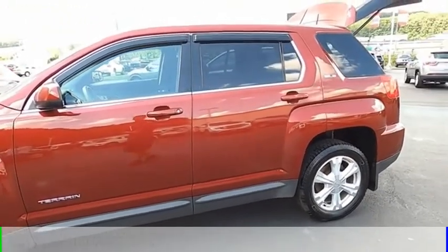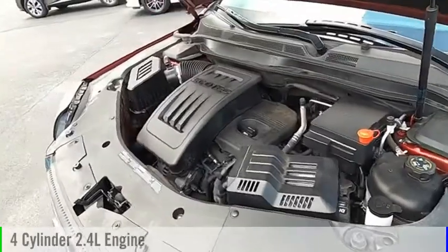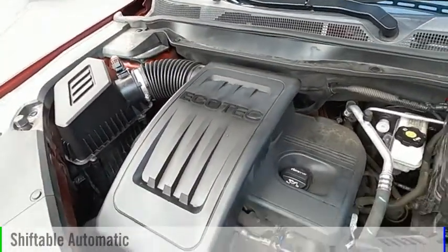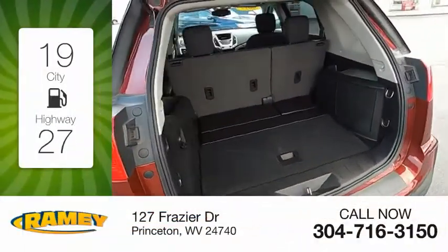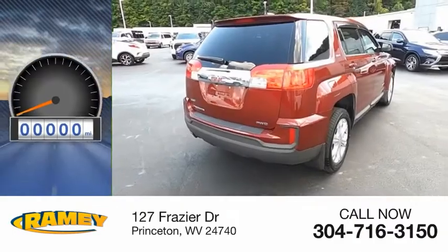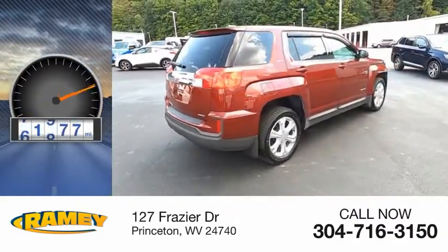This vehicle is powered by an all-wheel drive, four-cylinder, 2.4-liter engine and comes with an automatic transmission. Great fuel efficiency saves you money by requiring fewer trips to the gas station. This vehicle has less than 75,000 miles.